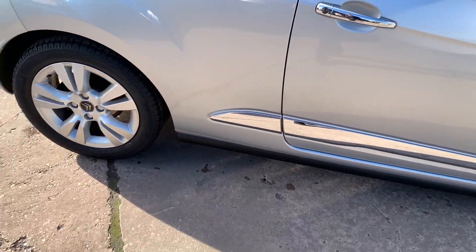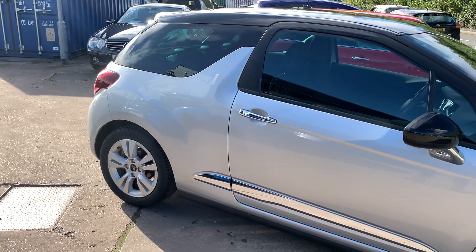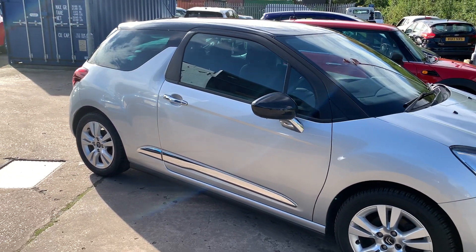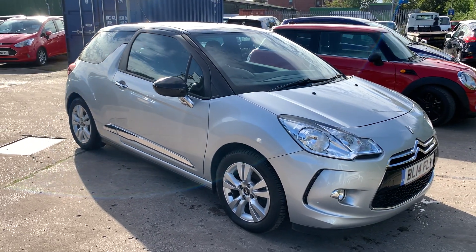We'll valet and service the car for you when it's sold. Part exchange is welcome. Finance is available via our online calculator. The car has been HPI and mileage checked and we also include a free 12-month AA membership.